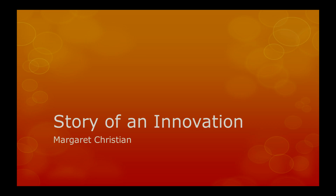Hello, my name is Margaret Christian, and today I'm going to share the story of an innovation called the MSP Multiple Stitch Producing Device.